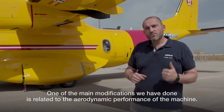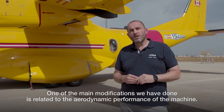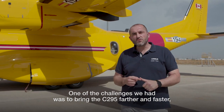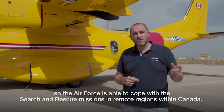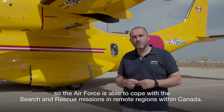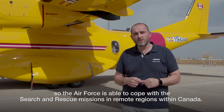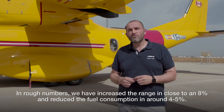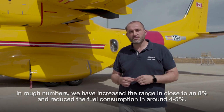One of the main modifications we have done is related to the aerodynamic performance of the machine. One of the challenges we had was to bring the C-295 farther and faster, so the Air Force is able to cope with search and rescue missions in remote regions within Canada. In rough numbers, we have increased the range by close to eight percent and reduced fuel consumption by around four or five percent.